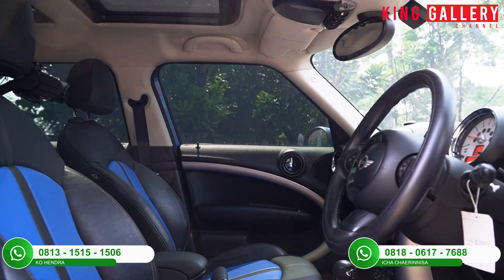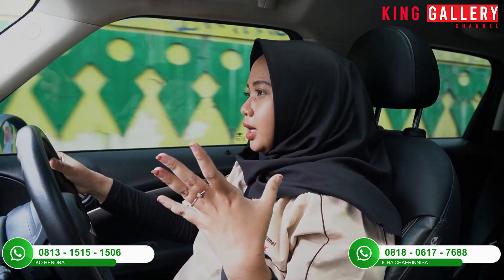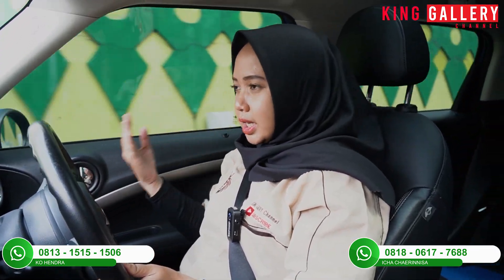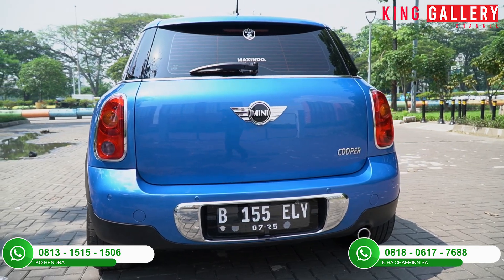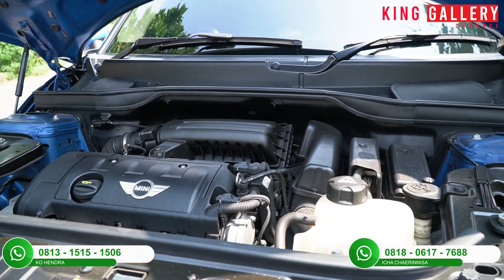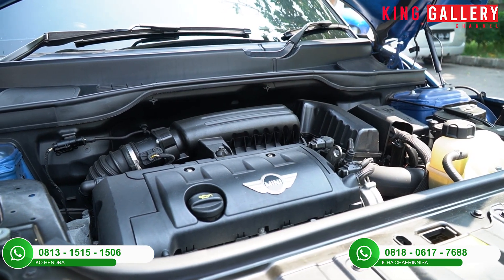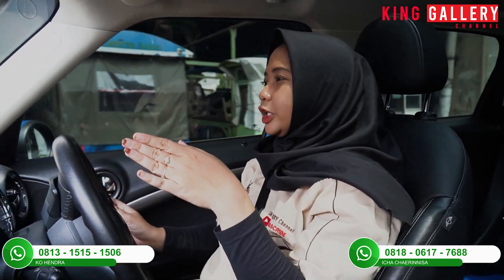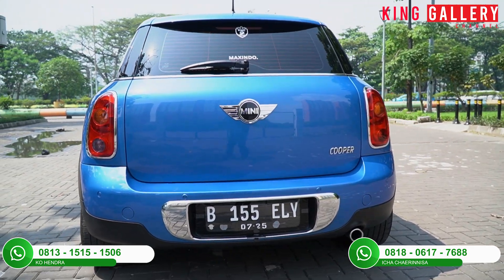Yang ketiga, kelebihan dari mobil ini dari segi kapasitas mesin. Walaupun berkapasitas mesin 1600 cc, tapi untuk tenaga yang dihasilkan cukup bertenaga. Mobil ini menghasilkan tenaga 122 HP pada putaran 6000 RPM, dengan torsi puncaknya 160 Nm pada putaran 4250 RPM. Jadi walaupun cc-nya kecil, tapi pada saat kalian injak gas, mobil ini terasa banget responsifnya dan sangat bertenaga.